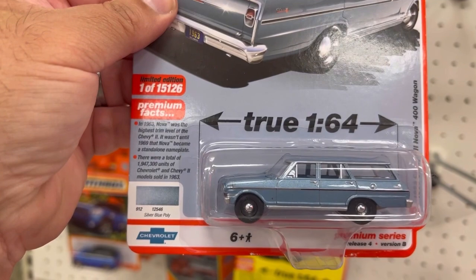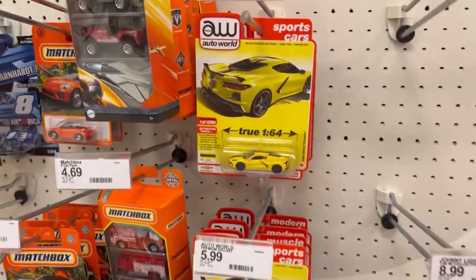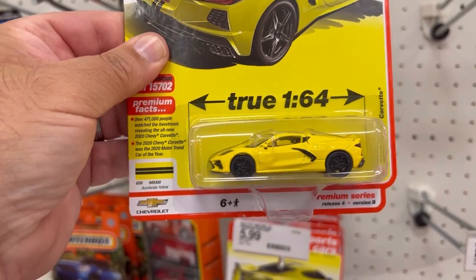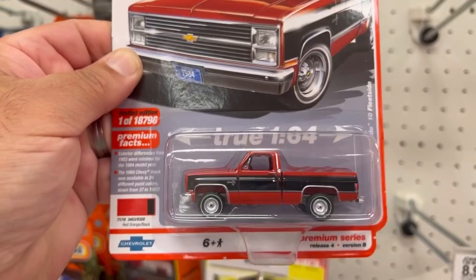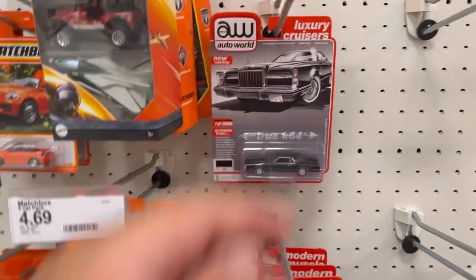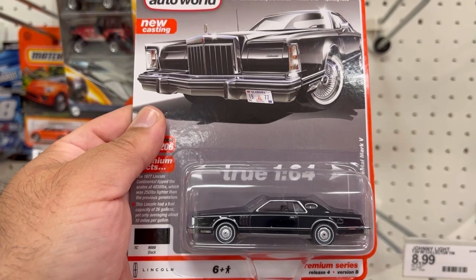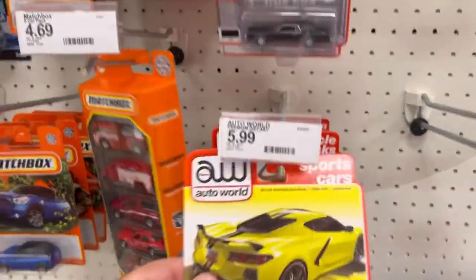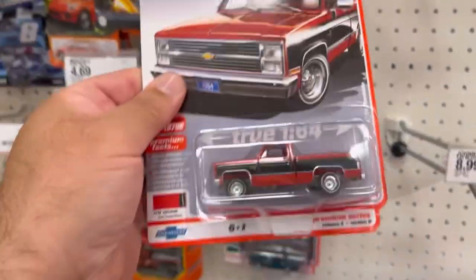Here we have a very cool 1963 Chevy 2 Nova 400 Wagon. This is the 2020 Chevy Corvette in a nice yellow color. This one's right up my alley — this is a 1984 Chevy Silverado 10th Fleet Side. And here we have a nice classic car, this is a 1977 Lincoln Continental Mark V.